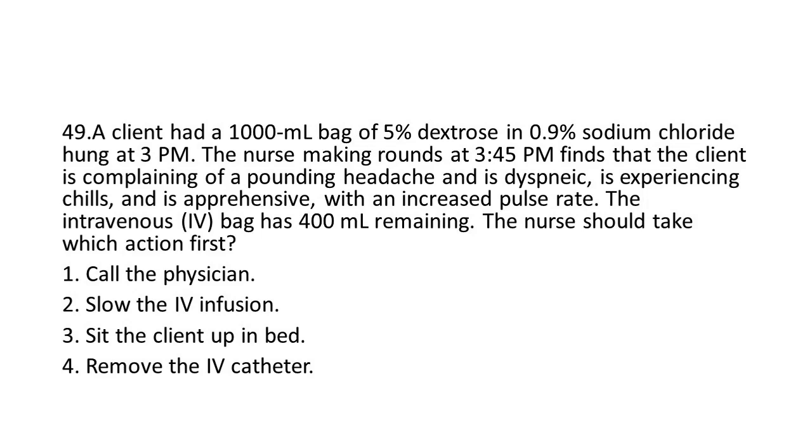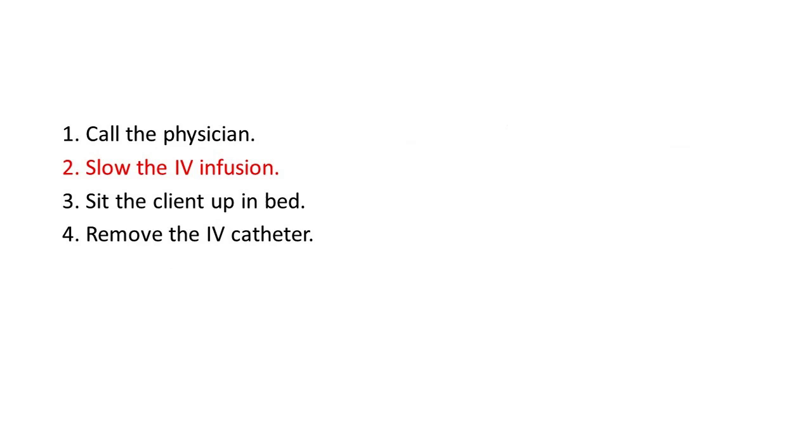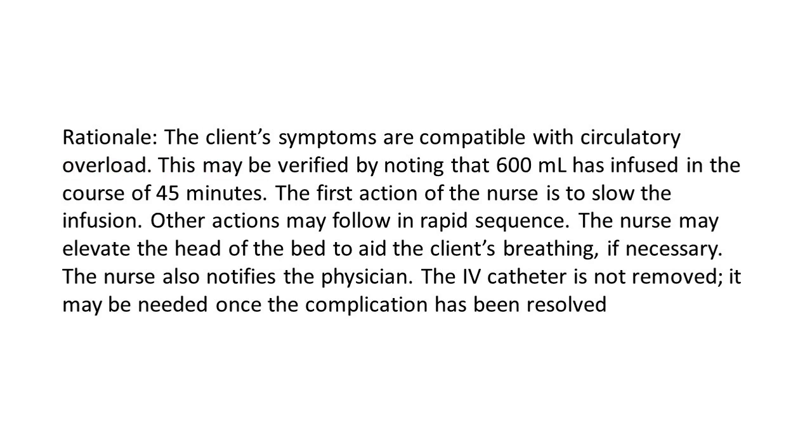Options: 1. Call the physician. 2. Slow the IV infusion. 3. Sit the client up in bed. 4. Remove the IV catheter. The answer is 2: Slow the IV infusion. Rationale: The client's symptoms are compatible with circulatory overload. This may be verified by noting that 600 mL has infused in the course of 45 minutes. The first action of the nurse is to slow the infusion. Other actions may follow in rapid sequence — the nurse may elevate the head of the bed to aid the client's breathing if necessary, and the nurse also notifies the physician. The IV catheter is not removed; it may be needed once the complication has been resolved.